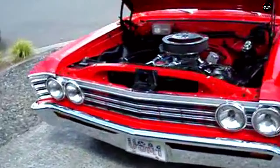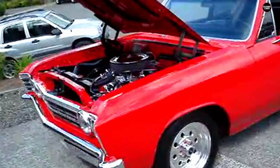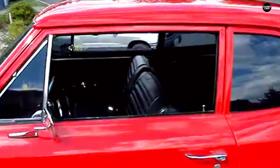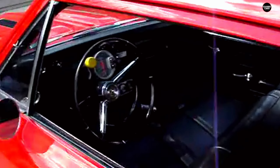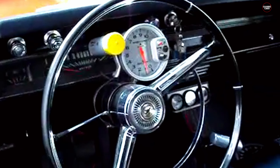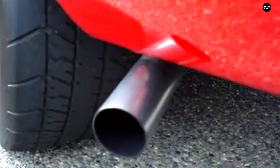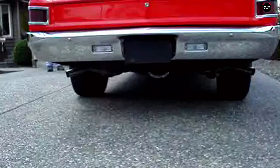In summary, the Chevelle 300 Deluxe stands as a reminder of how a nameplate known for its performance and flair can sometimes produce models that fall short of expectations. It is a testament to the challenges of balancing cost, practicality, and excitement within a single model. And while it may have met the needs of budget-conscious buyers, it remains a footnote in the larger story of the Chevelle's storied history.